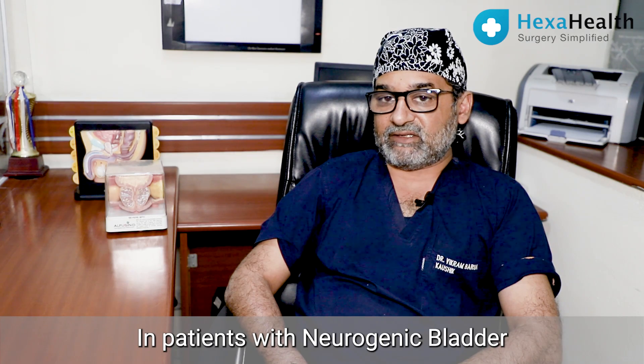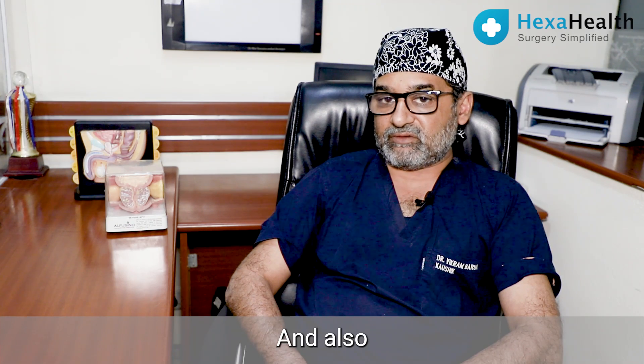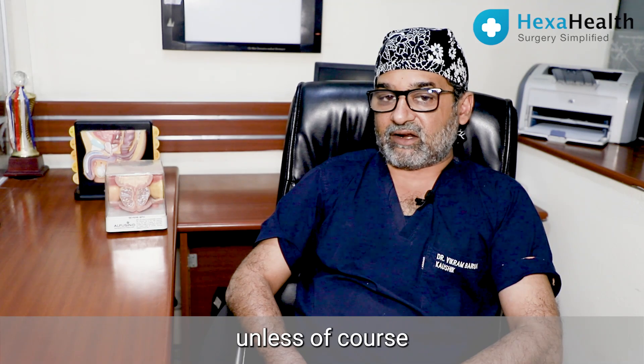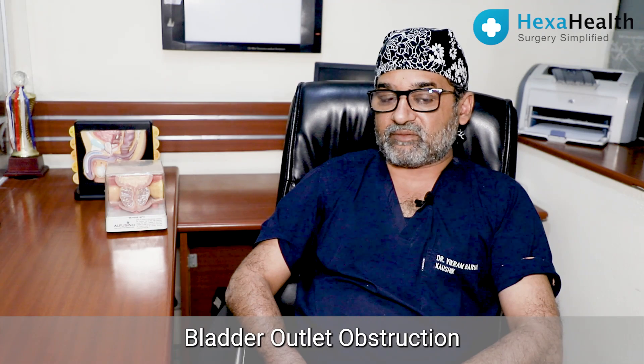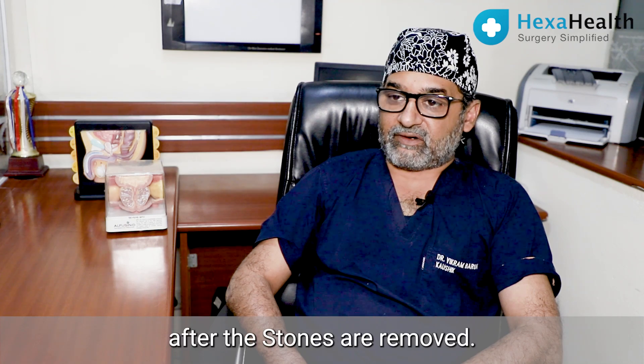In patients with neurogenic bladder who form stones, the patient would need removal of the bladder stones to prevent infection. They may not be candidates for surgery for the bladder outlet unless there is definite proof of bladder outlet obstruction on a urodynamic study, which would be done after the stones are removed.